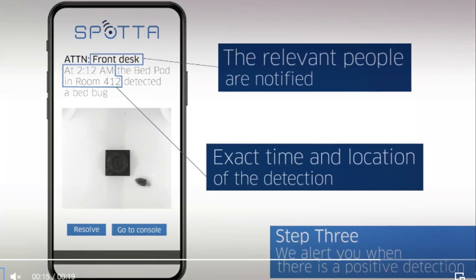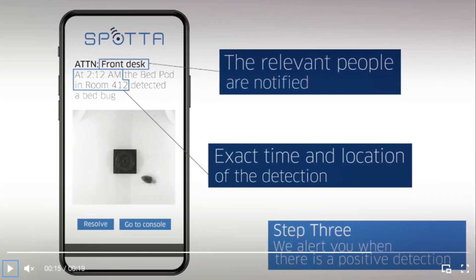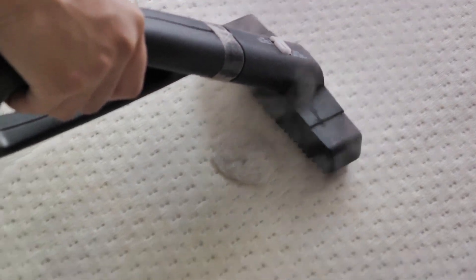If the bug is indeed identified as a bedbug, the central server then sends an instant mobile phone notification to the hotel. This allows for immediate action to be taken, potentially stopping an infestation before it spreads.